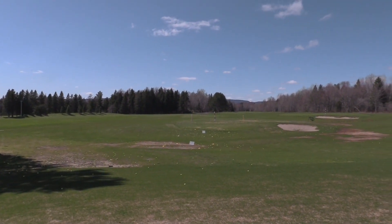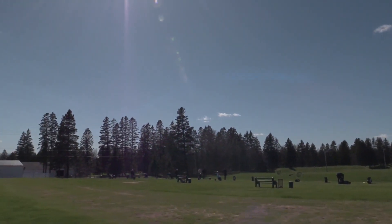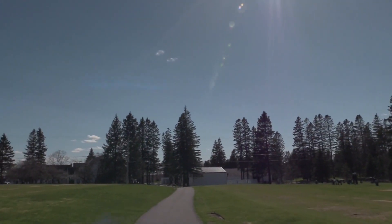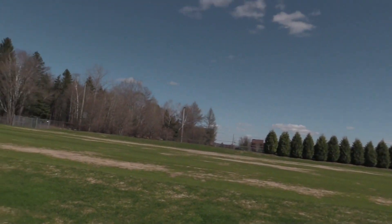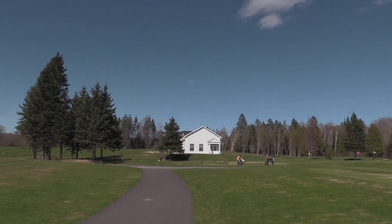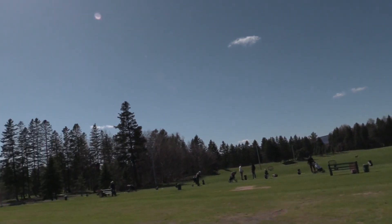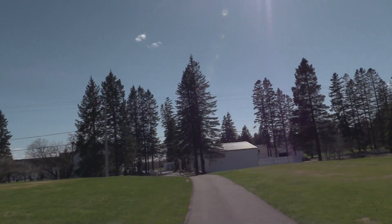We're going to go check out the buildings over there. Here's the grass area. There's been a little bit of winter kill, but grass all the way back to there. And there's the academy building — isn't that beautiful? The leaves are going to be coming out on the trees real soon. It's going to be absolutely spectacular around here.